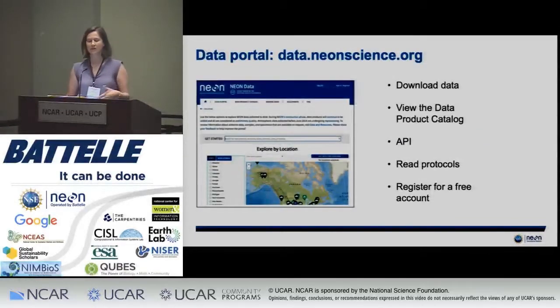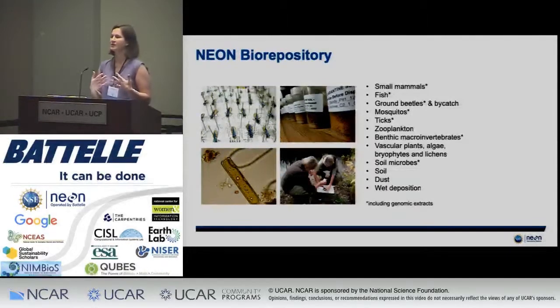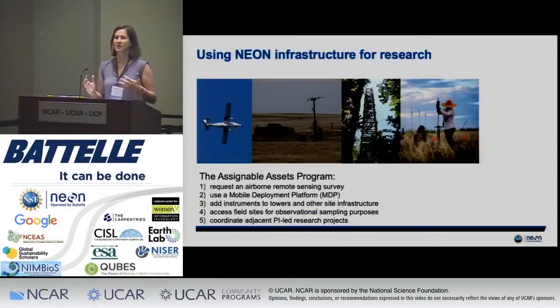Where can you get this data? Data.neonscience.org is the data portal. If you have questions, I'm happy to answer, as are a variety of other people here. There is API access and direct programmatic access as well. But it's not just data in ones and zeros — it's also samples and specimens. Arizona State University now hosts the majority of the NEON Biorepository, and those can be sampled. It's also infrastructure, with PI-led research integrating with the NEON infrastructure.